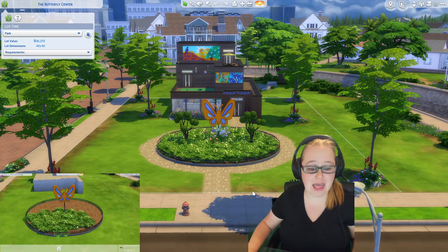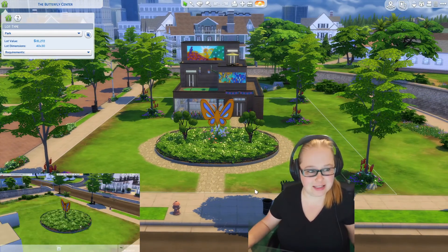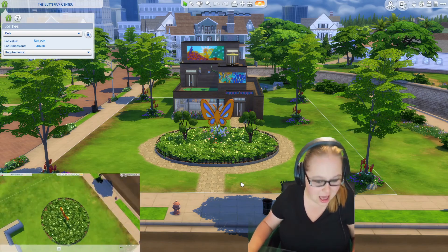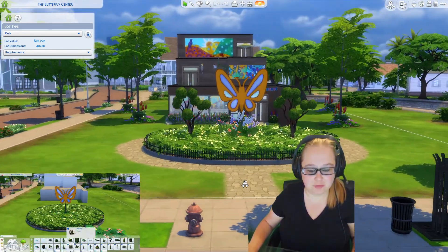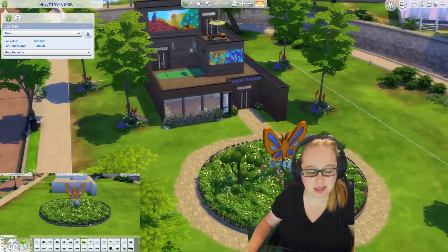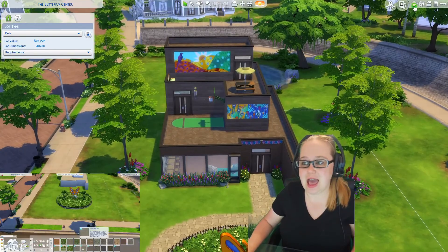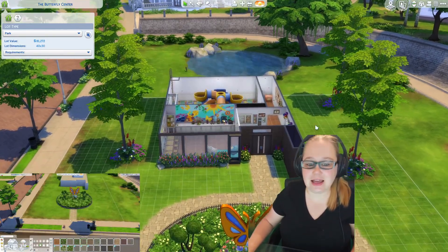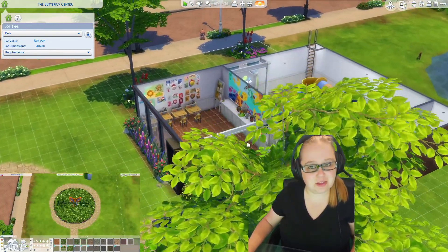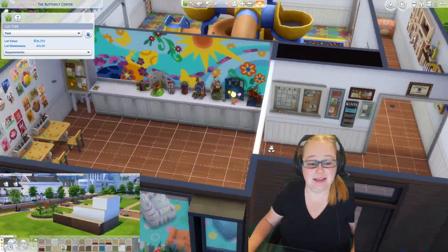I turned it into kind of a — it's officially a park, but in my mind I had it more of a kids center. I named it the Butterfly Center. As you're walking up to it, you have this beautiful little butterfly garden walkway type thing, and then you get to the actual building itself. Since it's officially a park, there are a few things I had to include, but overall I really like this.